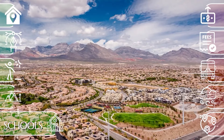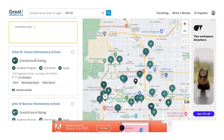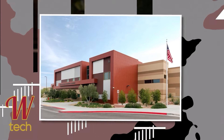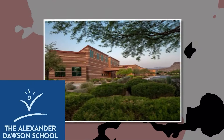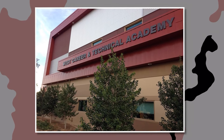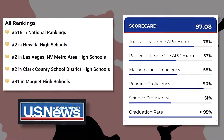One more pro: Summerlin's highly ranked schools. Summerlin is part of the Clark County School District and has performed very well on rankings. There are over 25 public and private schools, including West Career and Tech Academy, Palo Verde High School, the Meadows School, Faith Lutheran Middle and High School, and Alexander Dawson. Schools here are known for strong academic programs, high test scores, great college placements, and modern facilities. West Career and Tech Academy ranks number two in the whole state of Nevada with over a 95% graduation rate and a U.S. News score of 97 out of 100.